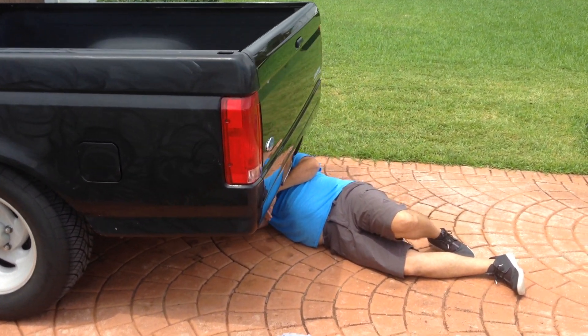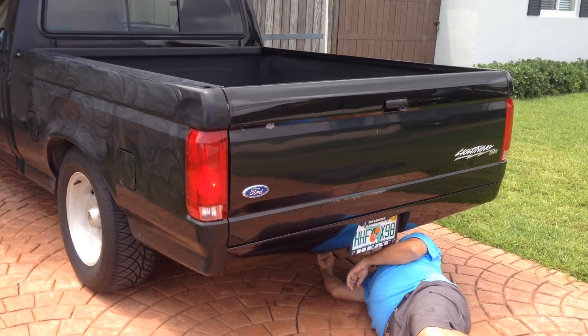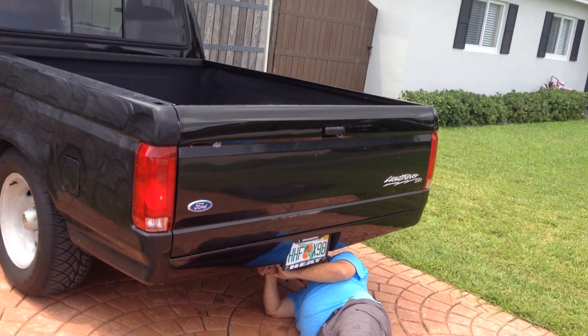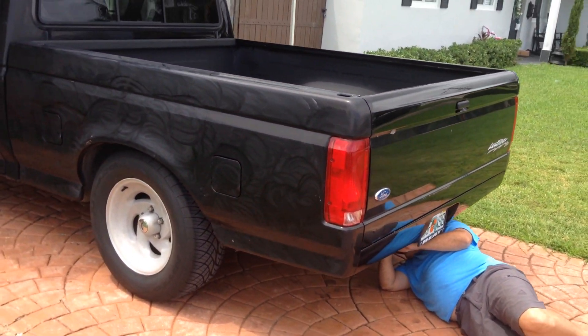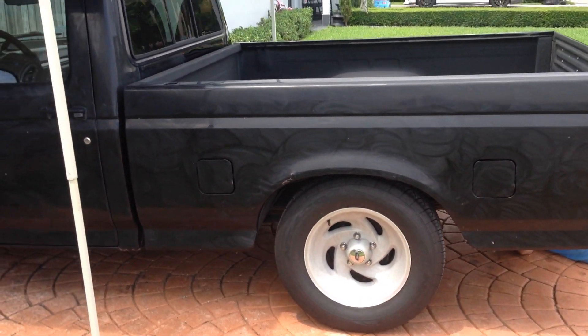Here we go — Pep's on the floor under his new 1993 Ford Lightning, tricked out engine sounds, beautiful. He just did the first wax, as you can see.